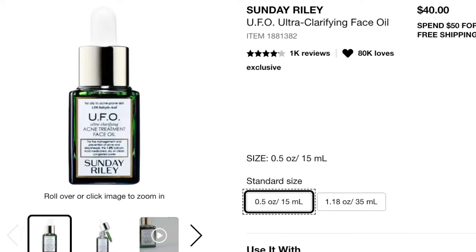The next thing I purchased, which is also a repurchase, is the Sunday Riley UFO Acne Treatment Face Oil — the 0.5 fluid ounce size. This has lasted me a whole year. I've talked about this on my channel before. I absolutely love this product — it does wonders for my skin. I use it whenever I have a breakout, especially since I've been breaking out more with the changing seasons. A little dab on those places helps dry it out and reduces the swelling. If you have issues with acne or problematic skin, I highly recommend it.